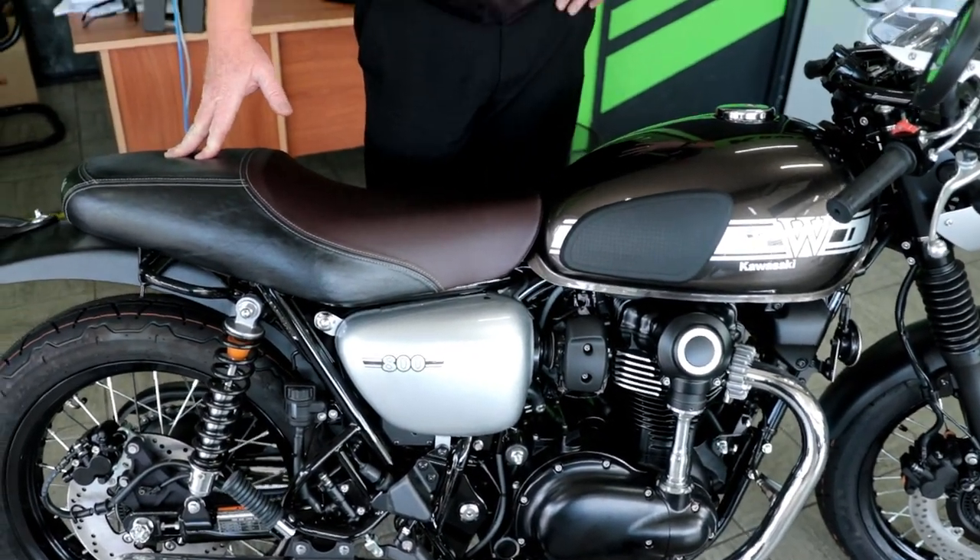This is awesome, man. This is the latest and greatest. They've also got a street model coming out as well, which I just ordered yesterday. They've got two models on the W8: the black edition, the cafe, and then they've got a street — street something or other. I should have that next week, so that'll be cool. But we're talking about this one.